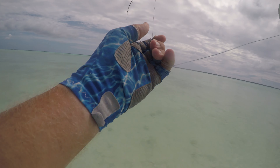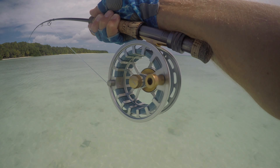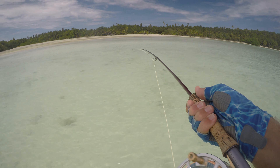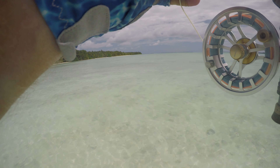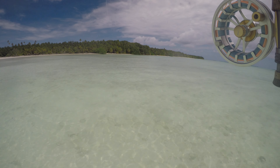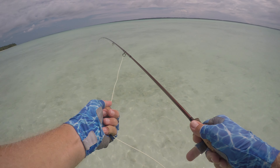If that's a bonefish, that's the first one I've seen leap on the take like that - this thing just skyrocketed. Nice bonefish. Scrappy one. Nice - like average, 15-inch bonefish.